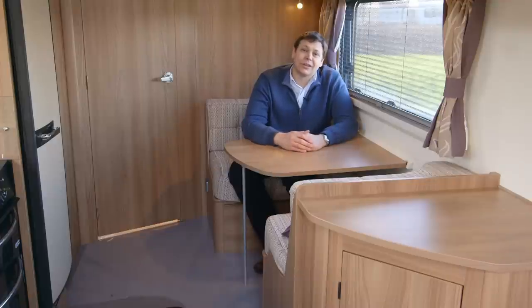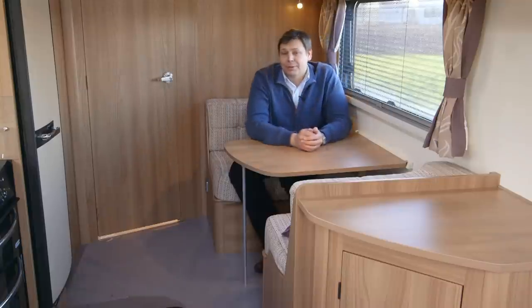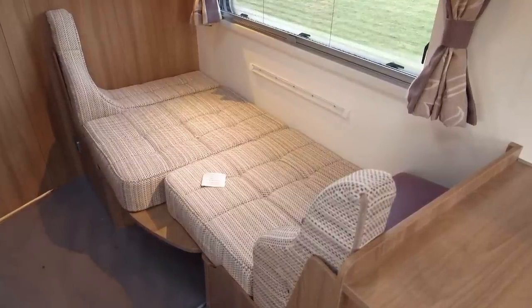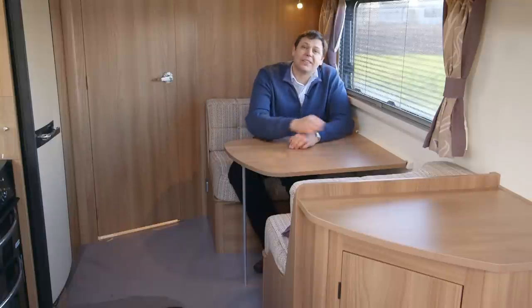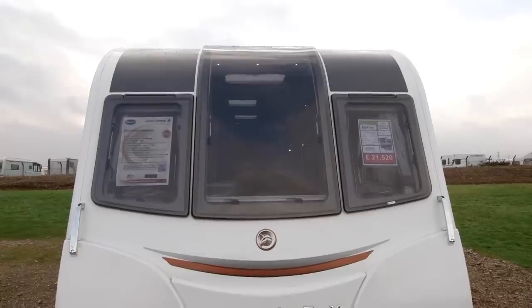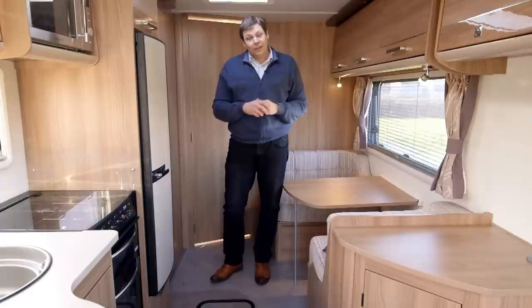Bailey's so confident it's for couples only that it's actually deleted the fourth bunk option from the Madrid. So if you've got an occasional guest, you get a decent six foot three inch single made up from the dinette by dropping the table. And if you really must have a fourth, the bunk is there as a cost option. When Bailey launched the Unicorn 3, it decided to rationalise production by putting the Madrid into the larger body shell shared by all but the two-berth Seville.